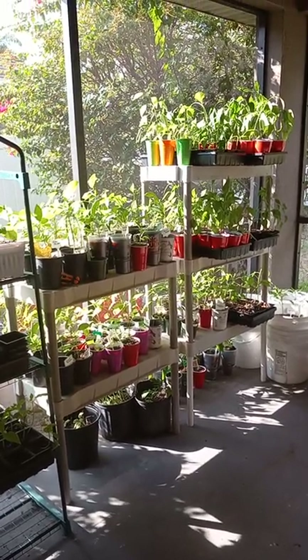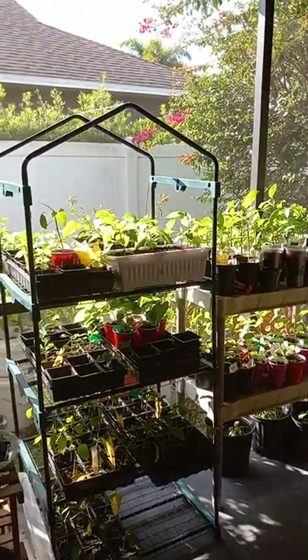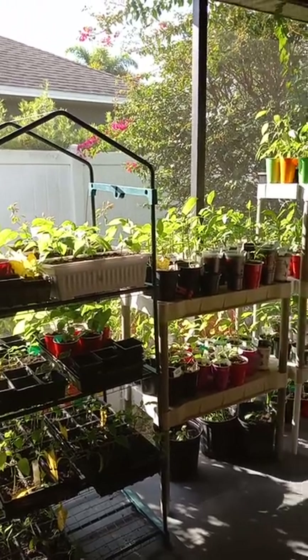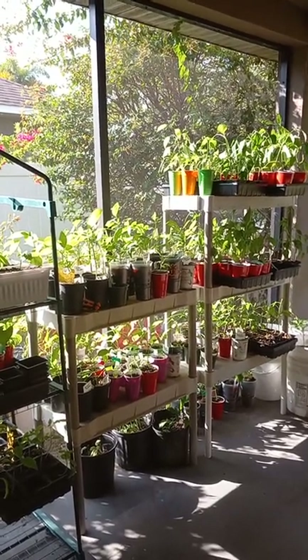Hey guys, this is Ed from 813 Garden, and I'm just letting you guys take a look at the plants that we have for sale. You probably remember in the previous video I told you guys that we were going to be germinating enough plants to be able to sell this year.